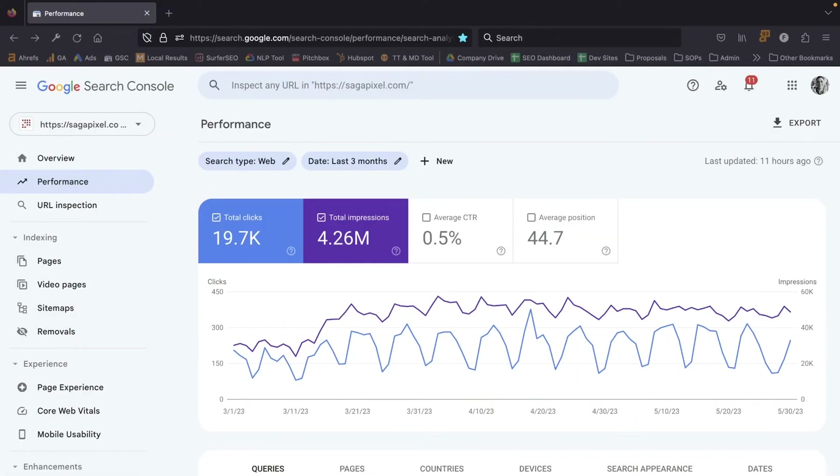Assuming your website has been up for a while and you're seeing zero results for a site:colon search for your domain, these are the next steps you need to take. We're going to go to Google Search Console — this is a free tool Google provides to give us an idea of how people are finding our website and to report on any technical issues the website may have.